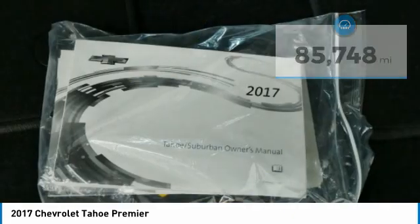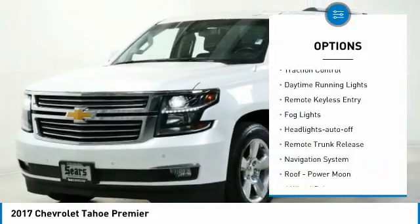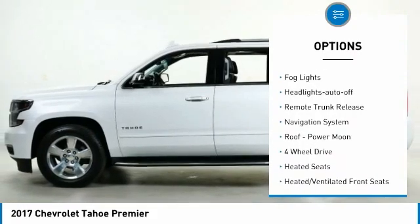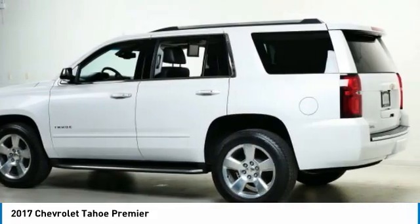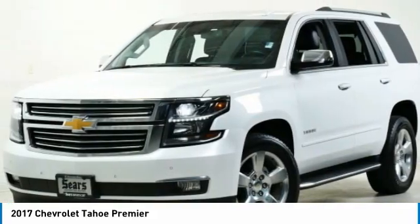Here are some of this vehicle's great options: towing package, running boards, heated side mirrors, power mirrors, traction control, daytime running lights, remote keyless entry, fog lights, headlights auto-off, and remote trunk release.